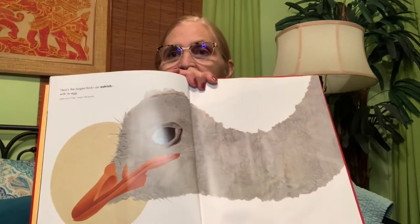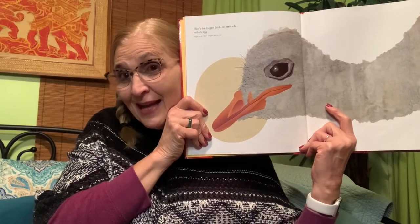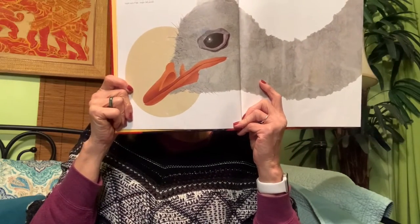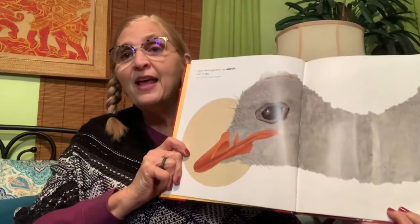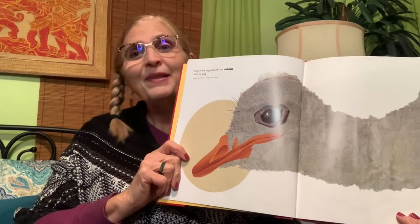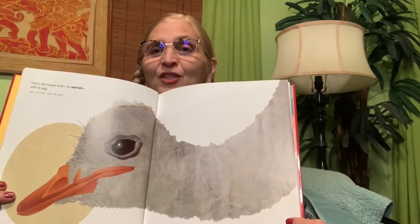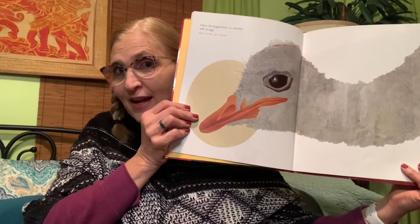Our next page is about the ostrich — the largest bird — shown with its egg. Look at how big the ostrich head is next to Nina's head. That's a really big tall bird, and look at the egg — I can almost hide my whole face behind it. Ostriches can run very very fast but they can't fly. They know how to protect themselves, and the eye is gigantic — as big as my glasses!